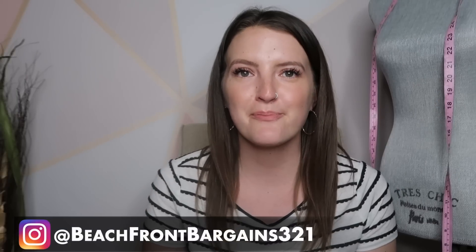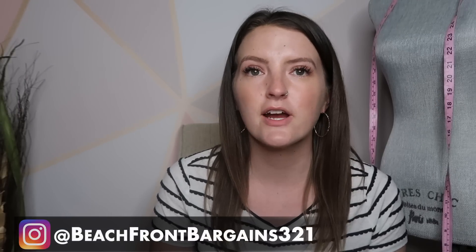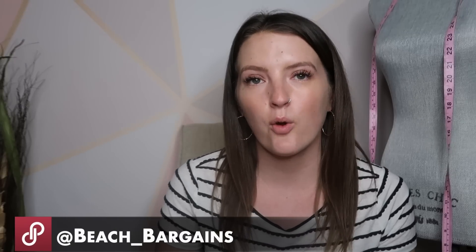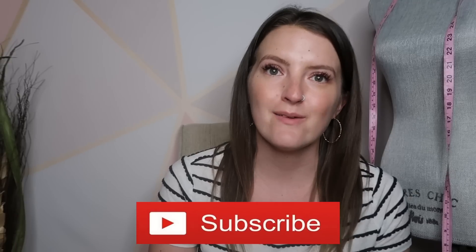Hi everybody. It's Nina, Beachfront Bargains. Welcome back to my channel. If you're new here, I am an online reseller on Poshmark and eBay. Today's going to be another what sold video for the first full week in February, so the 4th of February through the 10th of February.